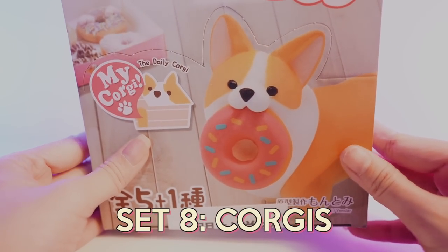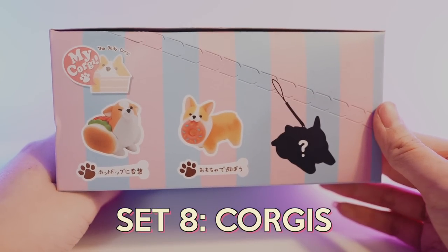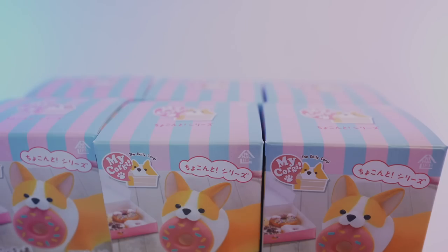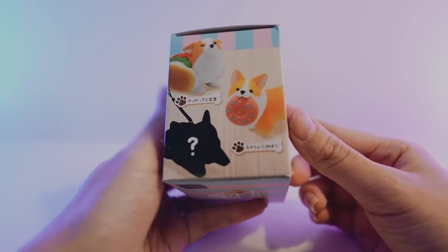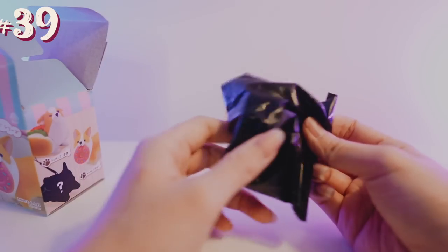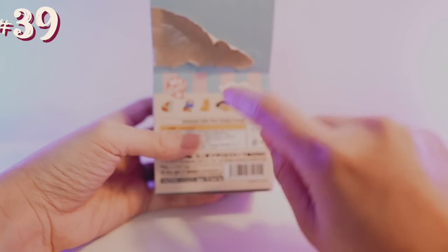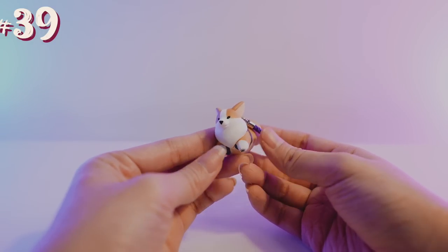Next, we have these Re-ment sets. I used to buy these Sailor Moon ones all the time and I filmed a video on it — I just never uploaded it for some reason. In Japan you can buy these individual boxes and you don't know what is inside, but if you want the whole set you can buy the whole box and you're guaranteed every single one of them. So I have the whole box of the Corgi ones. Each individual box comes inside a black plastic bag so you can't take a sneak peek. The first one I think is actually the secret mystery one — and yes it is! The very first one we got was the secret one. It's just a Corgi on a harness — look at him, he's so thick.